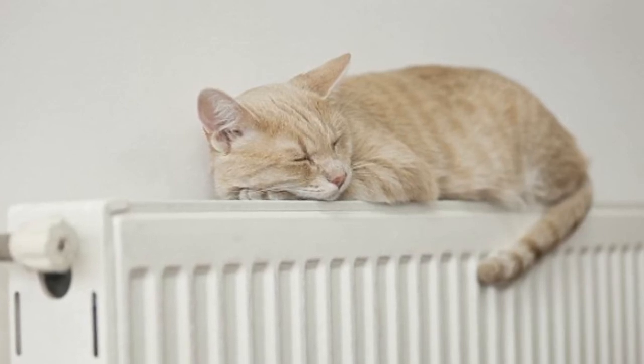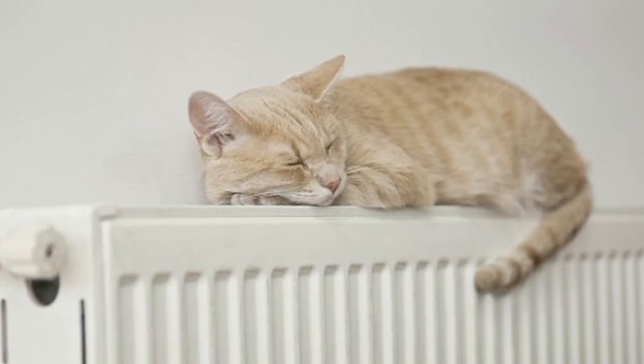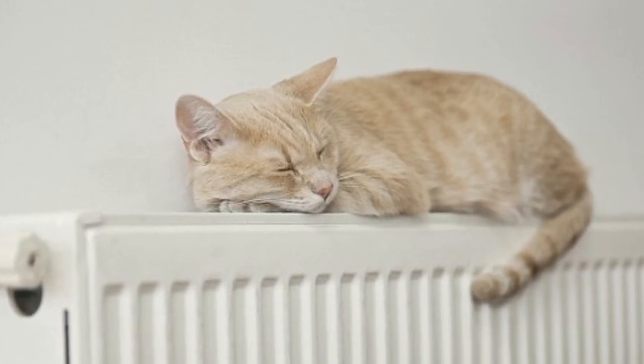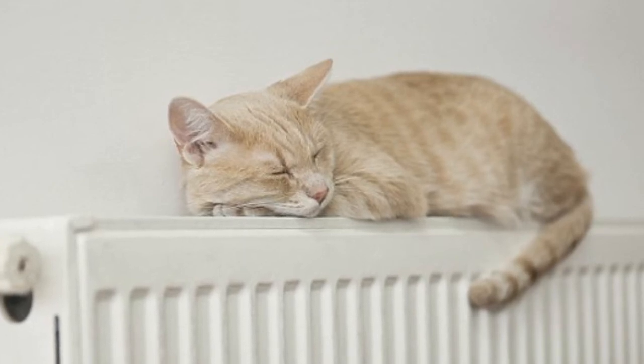Tip 3: Move your sofa. It might feel great to have your favorite seat in front of the radiator, but it's absorbing heat that could be warming your home. By moving it away from the radiator, hot air can circulate freely. The same goes for your curtains or drying clothes — keep them away from the radiator so that you can get the most out of your heat source.